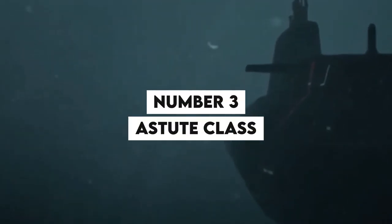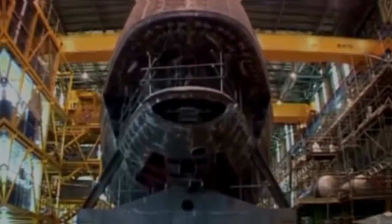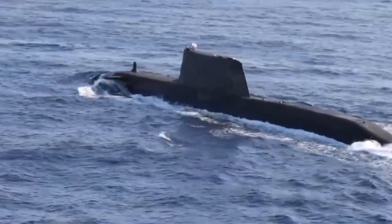Number 3: Astute-Class. The Astute-Class submarines are among the quietest in the world, making them difficult to detect by enemy vessels. This is due to their unique design and the use of advanced sound-proofing materials.